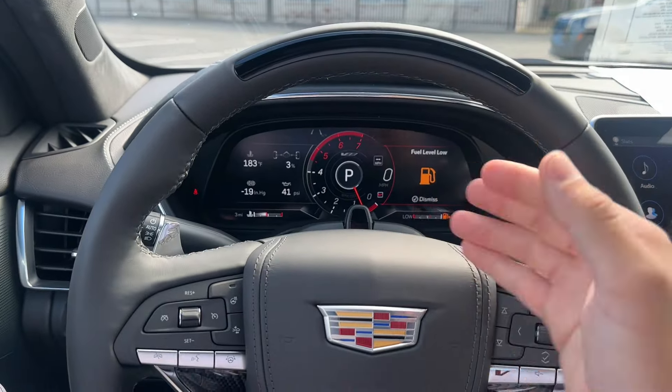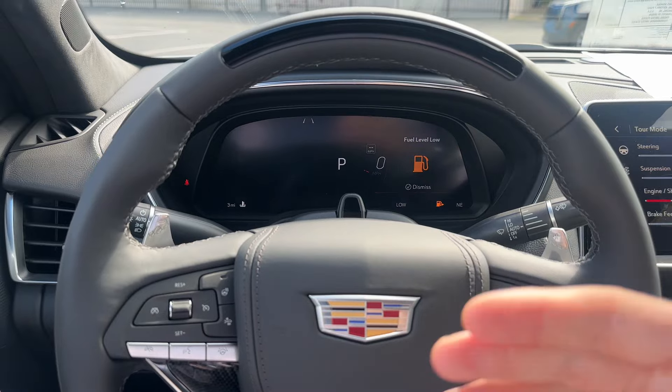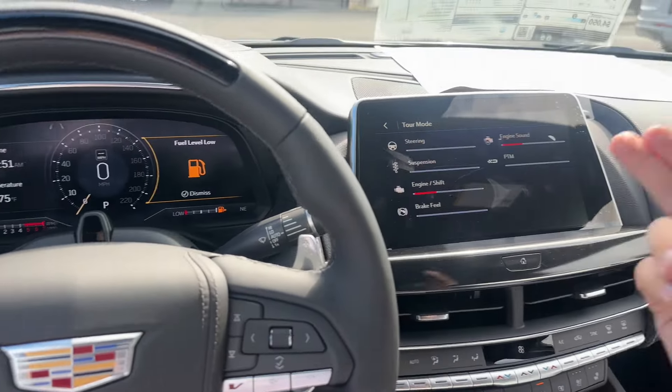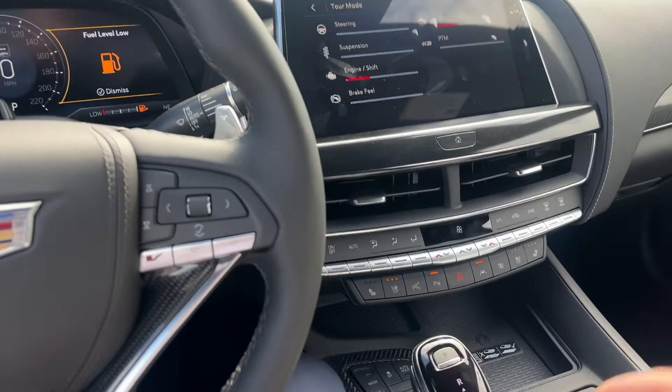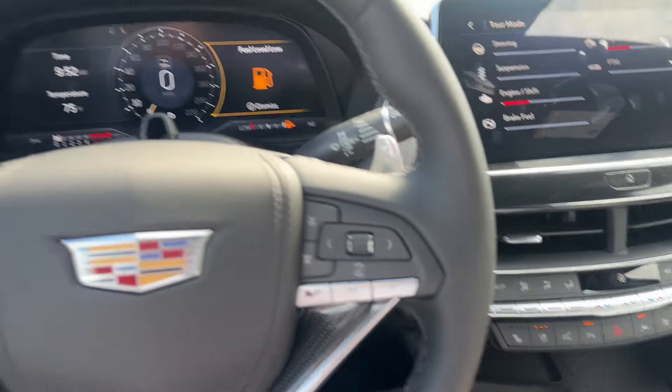This screen in front of me is 100% customizable — you can change what information is on there for you. And we're back in tour mode — you can see that the settings did change there for us. You can also change modes with this button down here.